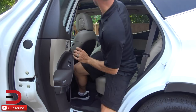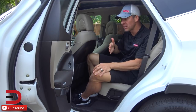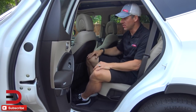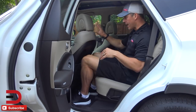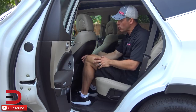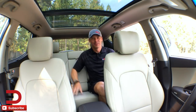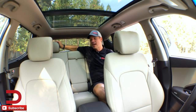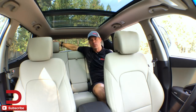Here's a look at your real-world backseat legroom and headroom. This may be a little deceiving because when the car is off, the driver's seat comes back to give more room to get in and out. I'm 5'11" and here's how much room I have between my knees and the back of the seat — a little bit tight, but there's a nice indent that creates a bit more room. Headroom is outstanding; one of my favorite features is the panoramic sunroof, which makes it extremely spacious back here.